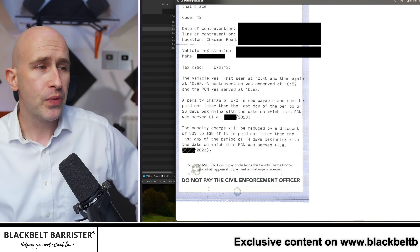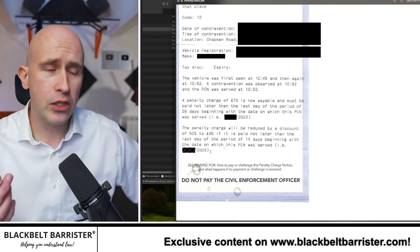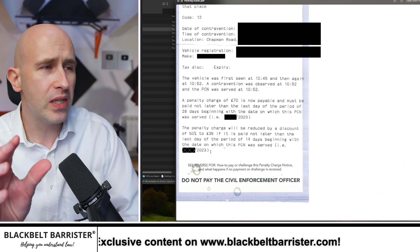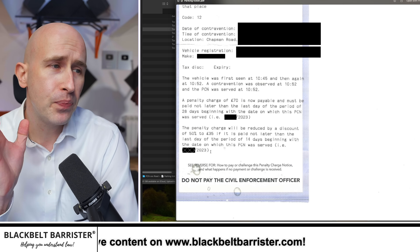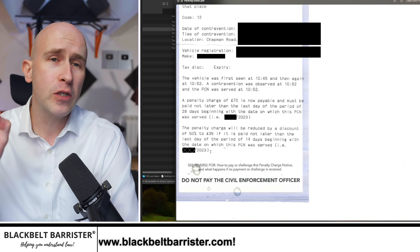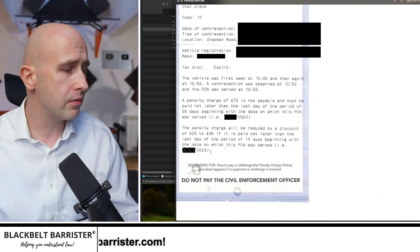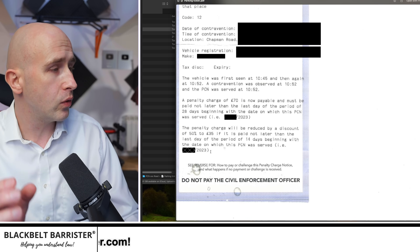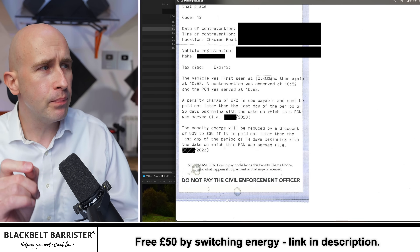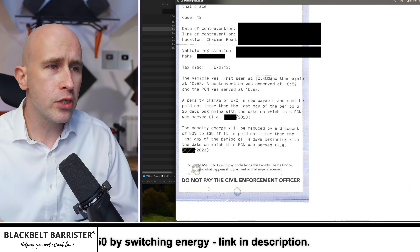I don't really like this in a sense that it sort of forces you to accept liability because it halves the fine. But if you believe you've got representations then you certainly should consider making them. Obviously I can't advise any of you individually on this channel because it all depends, as you'll find out from this case, on the specific facts and the circumstances, even if it's not necessarily absolutely in line with all of the rules. So Mr Black — not his real name — filed representations against this.